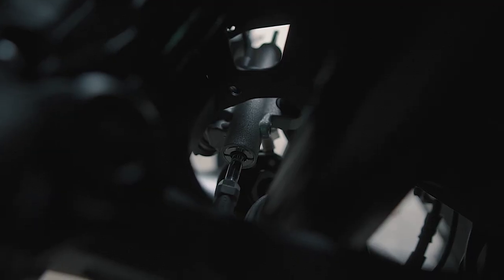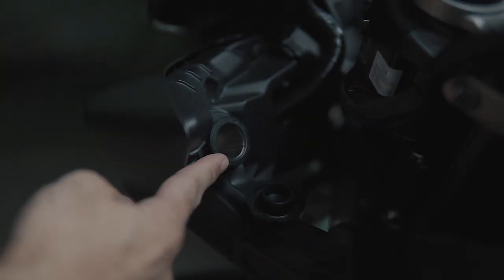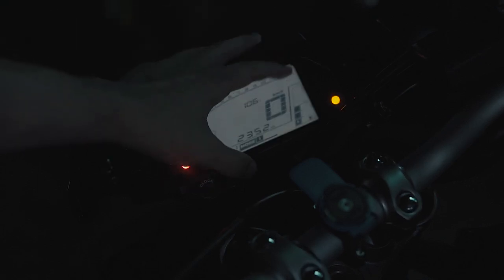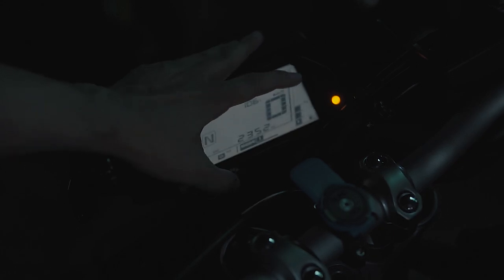So pag high speed, tumitigas yung steering damper, and pag low speed, lumalambot yung steering. Meron siyang 12 volts outlet para pwede ka mag-charge ng cellphone. Yung fuel gauge niya kakaiba — dahil yung fuel niya papuntang half-tank is only one bar, from half to empty, tatlong bars.